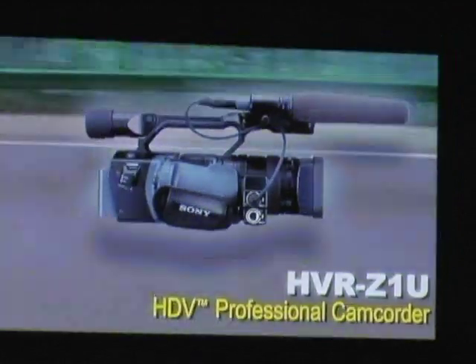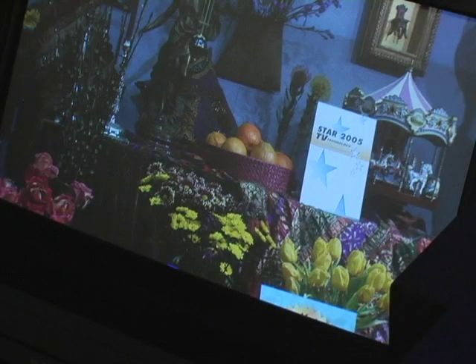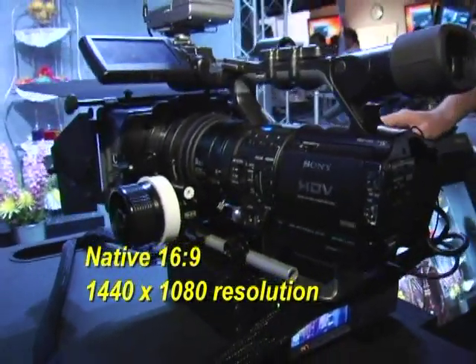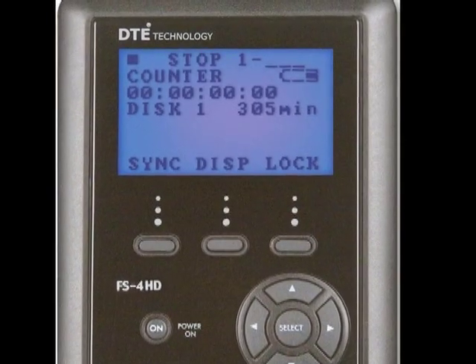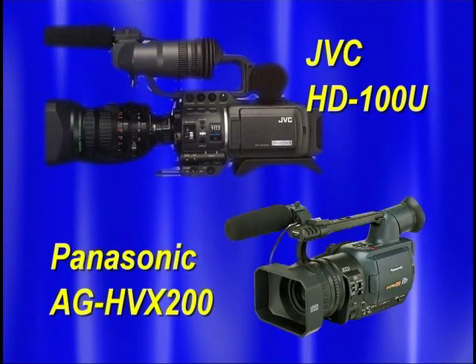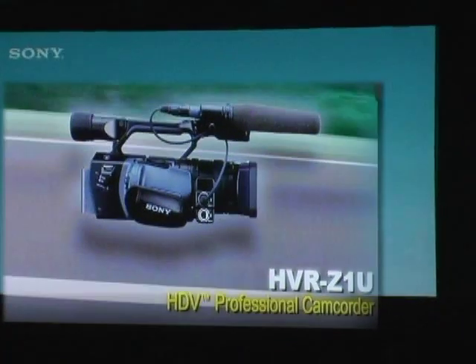With the release of the Sony HVR-Z1U, an affordable 3-chip HD camera, the move to switch to HD has picked up speed. Capable of recording 24, 25, and 30 frames per second in HD 1080i or SD, with native 16x9, 1440x1080 resolution, this camera delivers dynamic picture quality. The Z1 is fully integratable into aftermarket accessories such as the Firestore and the ESI remote control. Until the release of JVC's HD100U and Panasonic's AG-HVX200, both set for release later this year, the Z1 is the first stop on the road to HD.